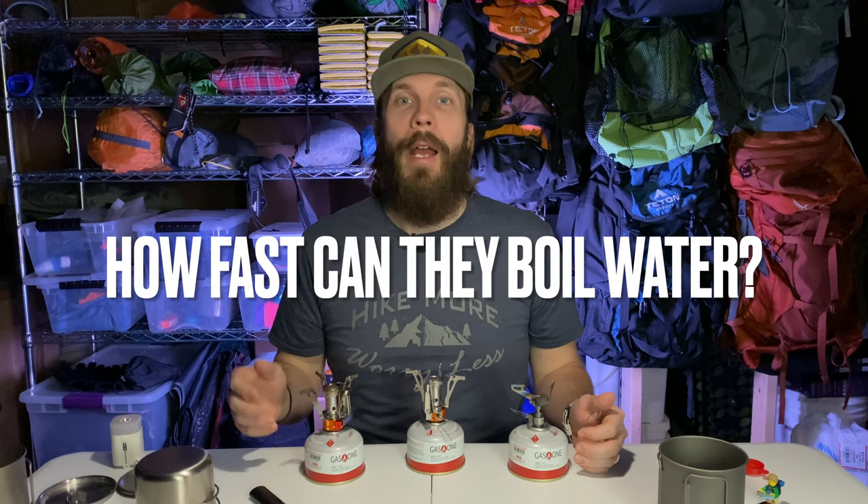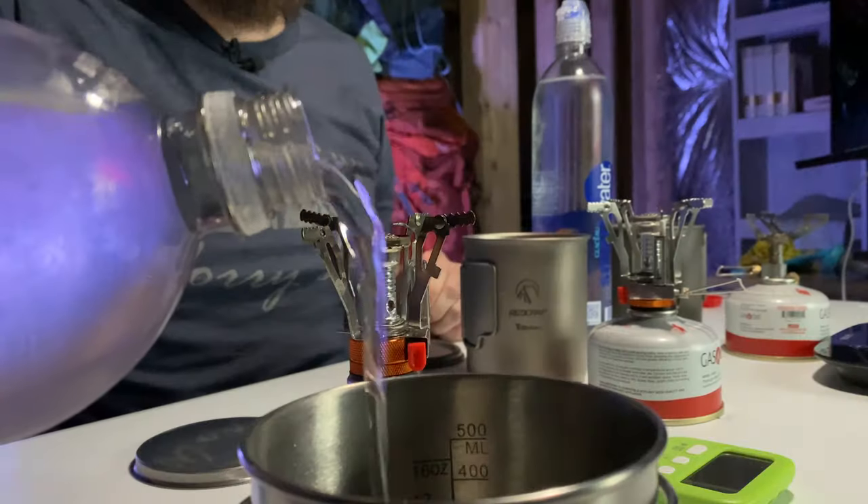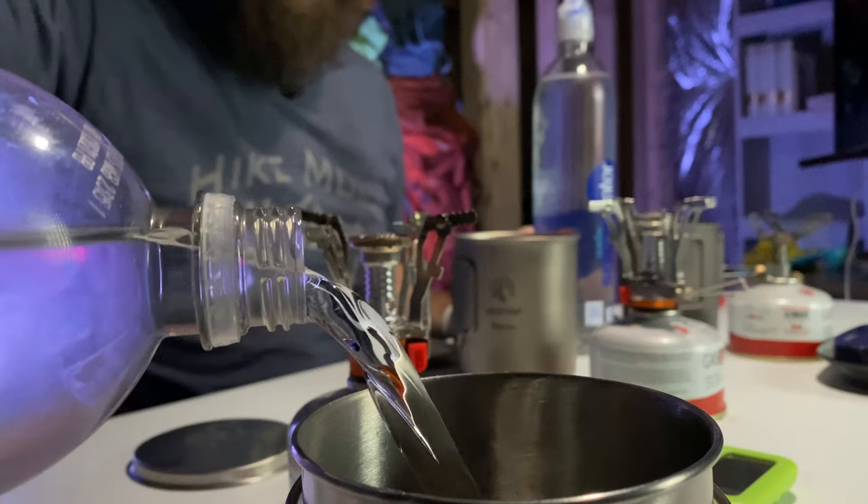Now let's get to the head-to-head comparison of how long they take to boil a cup of water and how efficient they are in doing that. I put water in the fridge a couple of days ago so it's all the same cold temperature — because water we get in the backcountry is not 70-degree room temperature water. We'll weigh each canister before and after boiling a cup of water to see how much fuel was used. We'll do this at least twice so each stove uses both a titanium pot and a steel pot, since pot material affects boil times.